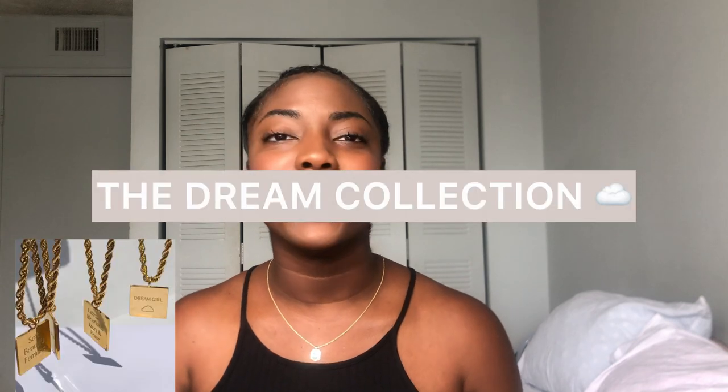In today's video I want to talk with you guys about my recent jewelry collection launch called the Dream Collection. I recently launched it two weeks ago and I want to share my experience from A to Z — what the process looked like from getting your inventory to creating the campaign to launching it. So grab a glass of wine or a bag of chips and let's get started.